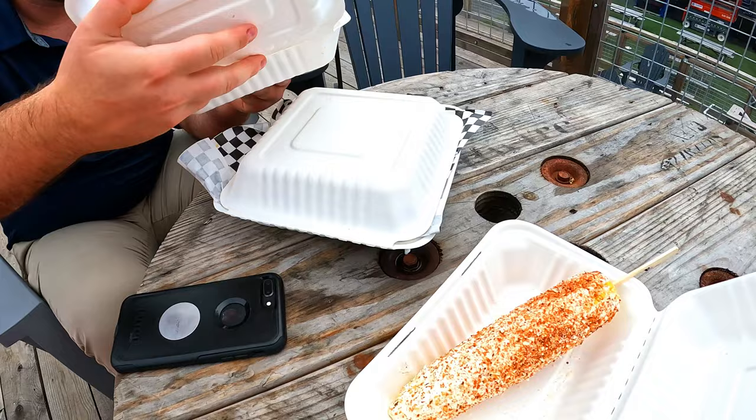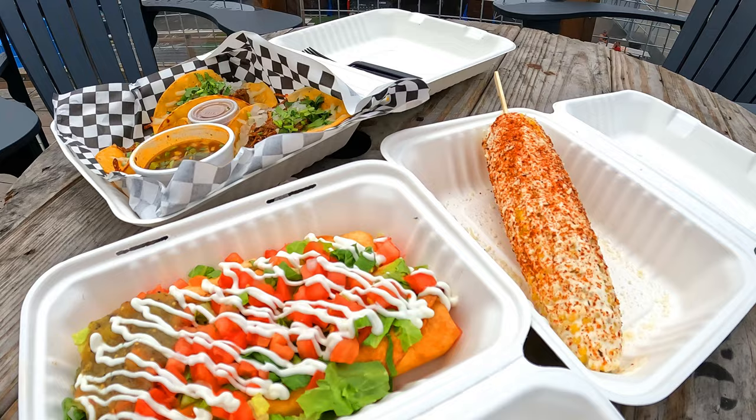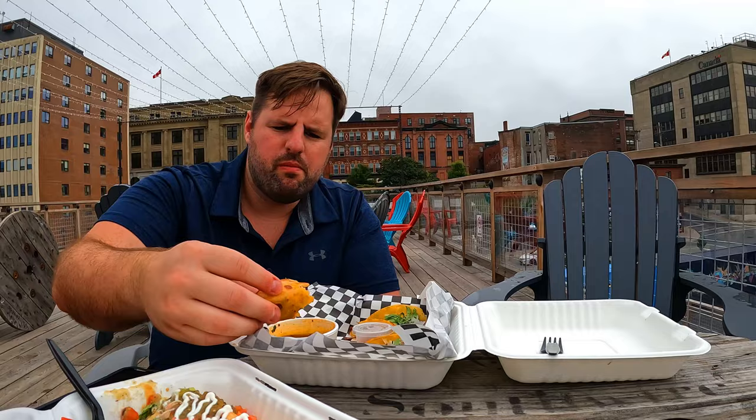Greg got the beef tacos, those look really good. I got the beef flautas, we got some street corn, and we're sitting on top of all the sea cans. It's really good — oh, you can dip it! Those are really good.